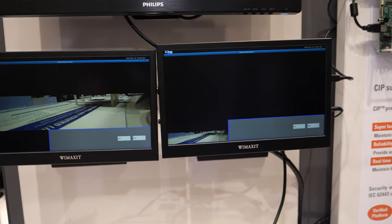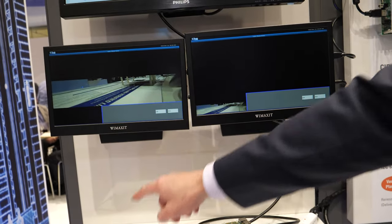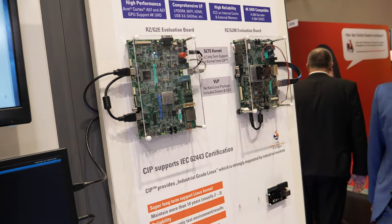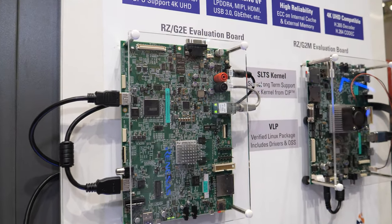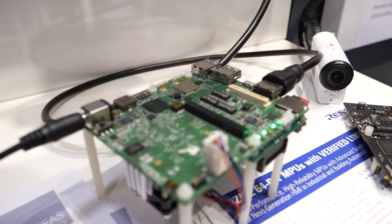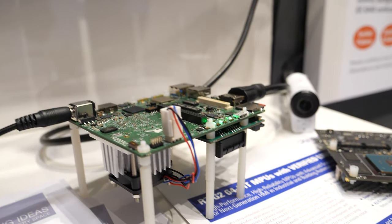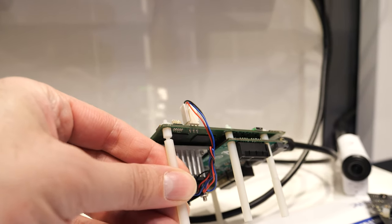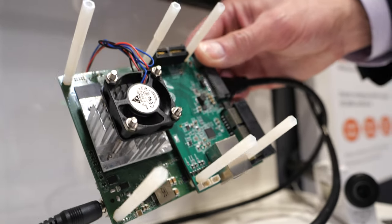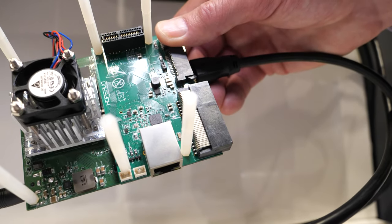So here we're simulating a video phone — one camera for this side, one camera for the other side, a video call, and it has audio as well. This is a big board — it's an evaluation board. So this board was for internal development, but this board here is the commercially available one. This is a 96 boards enterprise edition form factor. You have a heat sink on the chip — a heat sink is not always necessary, but for high graphics-intensive applications there is a need for cooling, running at 1.5 gigahertz.